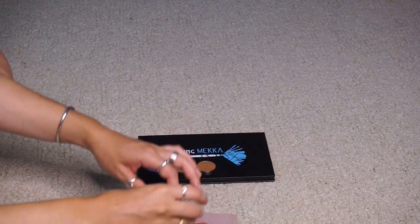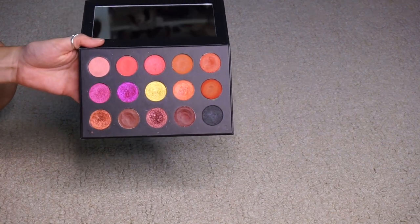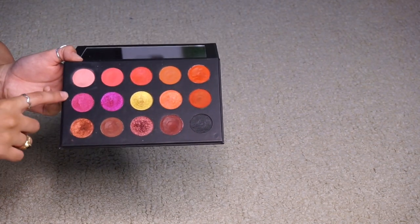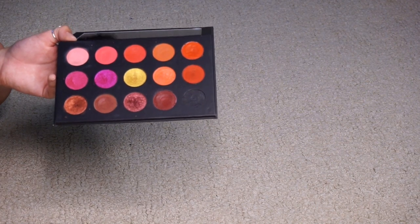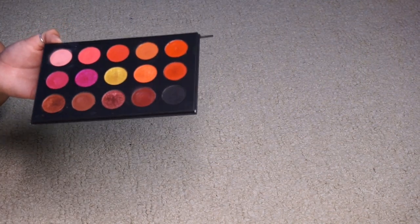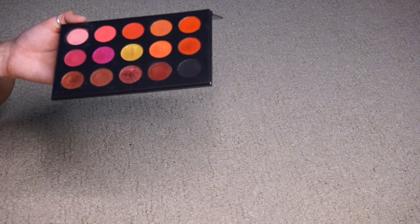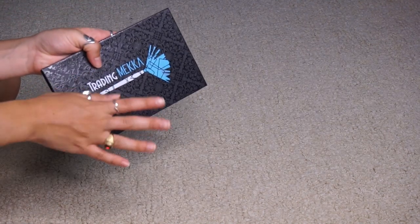Lastly, there is this Trading Mecca palette — I honestly can't remember the name because it doesn't say it. These are cream shadows, but I didn't know they were cream shadows and they just don't work at all. However, the metallics do work and I'm not quite sure what to do with them. A lot of people said to de-pot the metallics and keep them — maybe I could put them in my big palette and reach for them in a Shop My Stash. But this whole palette is going in the declutter pile. I'll figure out the metallics since I can't donate it.